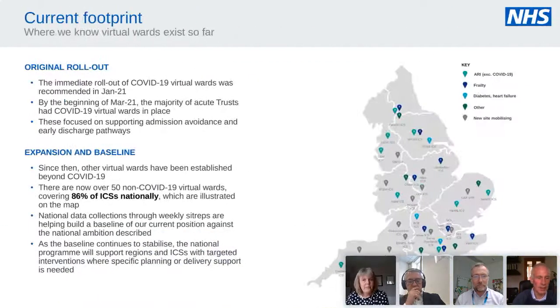In terms of current footprint, lots of work is building on existing COVID virtual wards across the whole country. Many of those are now being converted into broader acute respiratory infection wards, with huge numbers of hospital at home and frailty-type wards as well. We're building from a very strong base and starting to move into other pathways — COPD, heart failure, and other conditions.